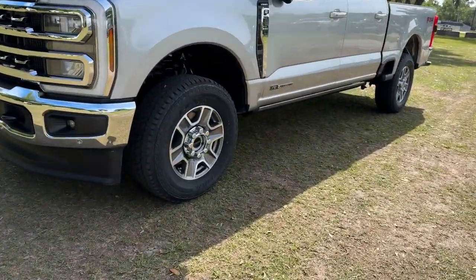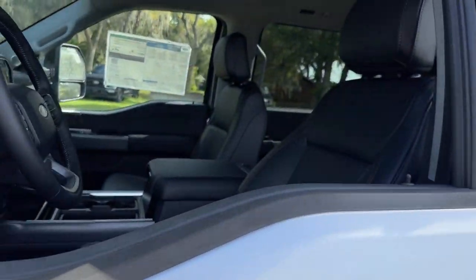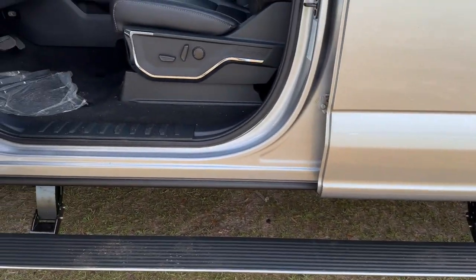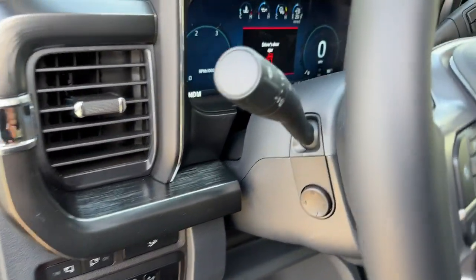This F-250 leverages military-grade aluminum alloy, high-strength steel, rugged components, a stiffer, stronger frame than previous models, and improved axle strength to bring you extraordinary performance, even in the most extreme conditions.